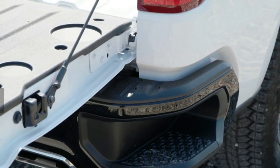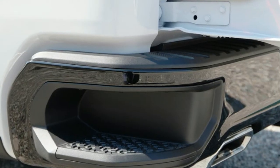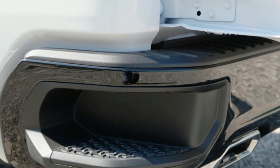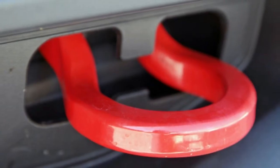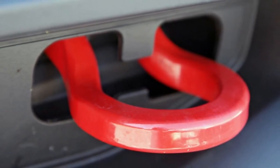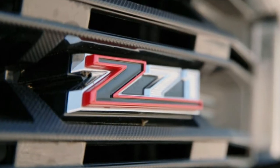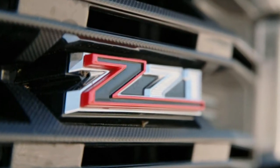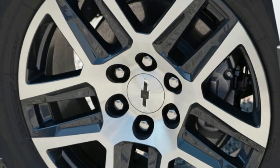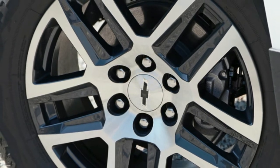Much more interesting is the new 2019 Trail Boss, which is available as a package on the lower-cost Custom trim or the more fully featured LT trim. The LT Trail Boss starts at $48,890, and our optioned-up tester carried a $54,930 window sticker. With a black grille face punctuated by a beefy red pair of tow hooks, the Trail Boss is a ruggedly handsome truck.